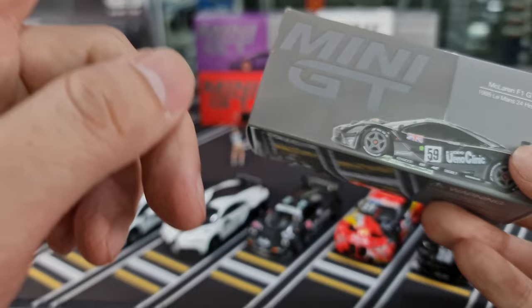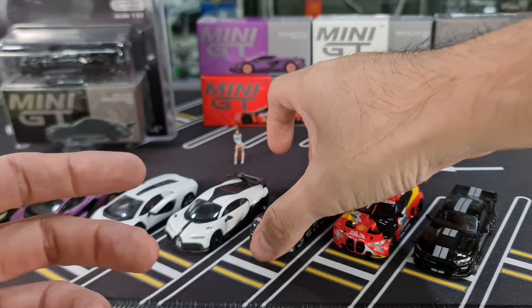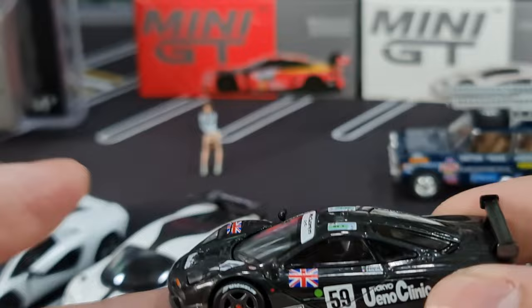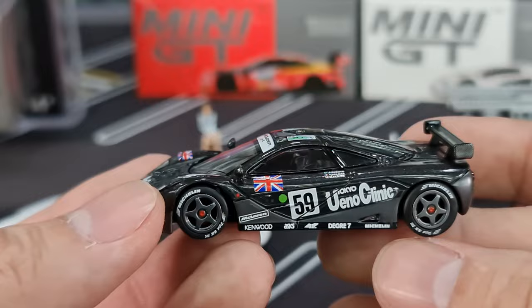I do hope Mini GT will actually make the other variants. Based on pre-order photos so far, no other variants up till now, so this is the only McLaren F1 GTR available for Mini GT. Look at that — for its price, this is really beautiful.